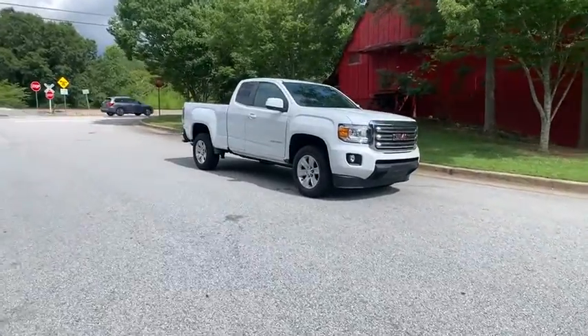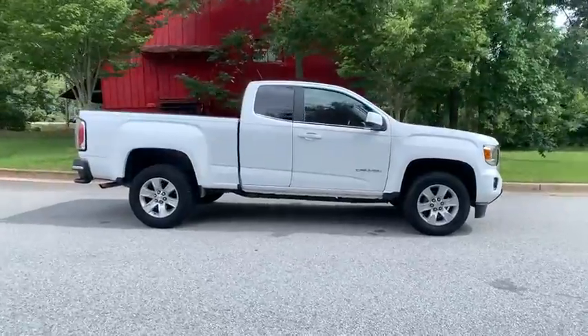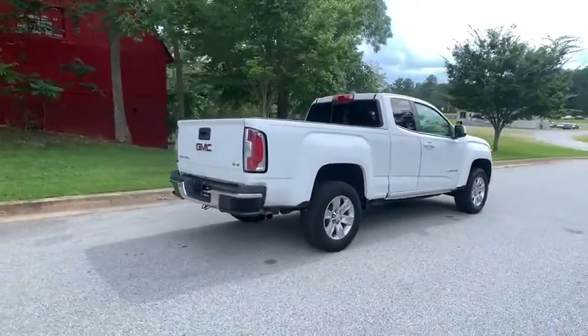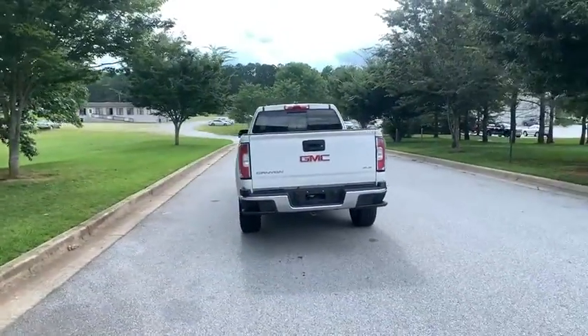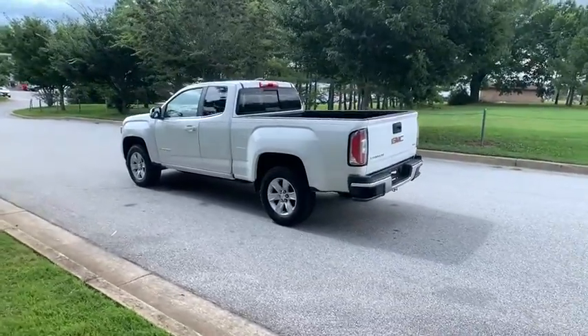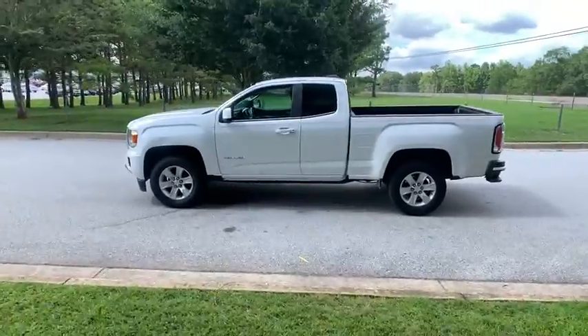Stop by and take a look at the 2017 GMC Canyon. With one of the most powerful standard four-cylinder engines in the class, the Canyon lets you enjoy 18-city, 25-highway EPA-estimated MPG, and is engineered to absorb the bumps, handle the curves, supply superb traction, and provide seating for five.